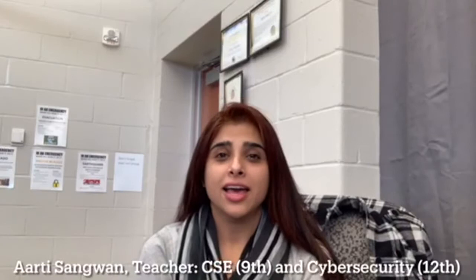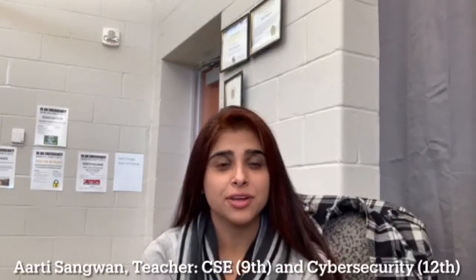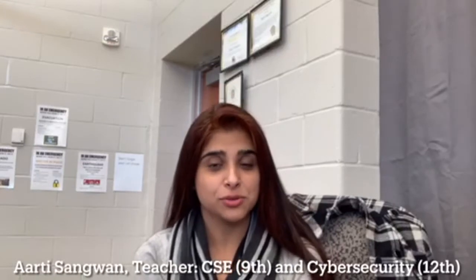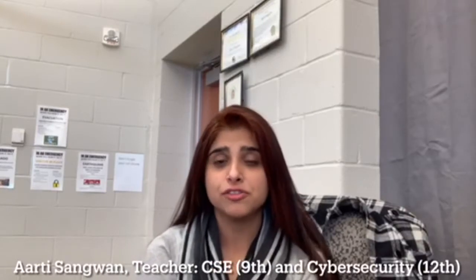Hello! At a time when computer science affects how we work and live, here at Worcester Technical High School we offer a computer science pathway that empowers students to become creators instead of just mere consumers of the technology around them.